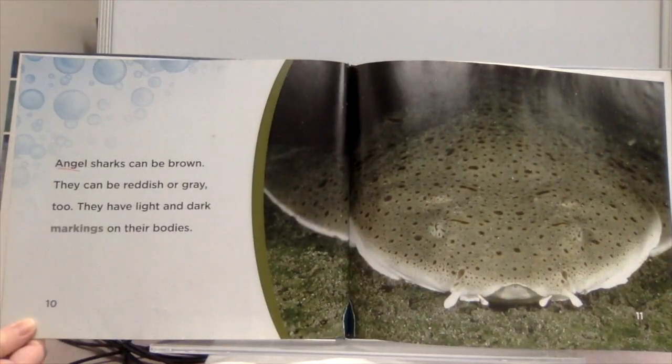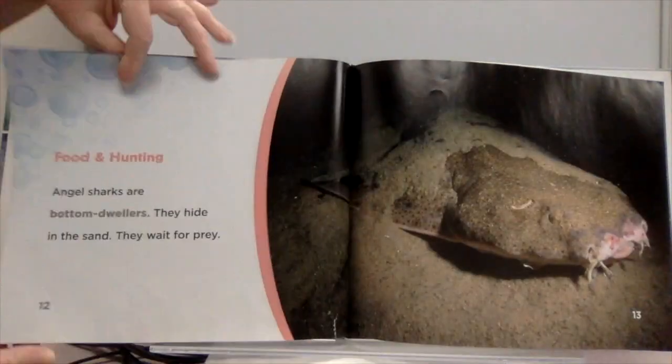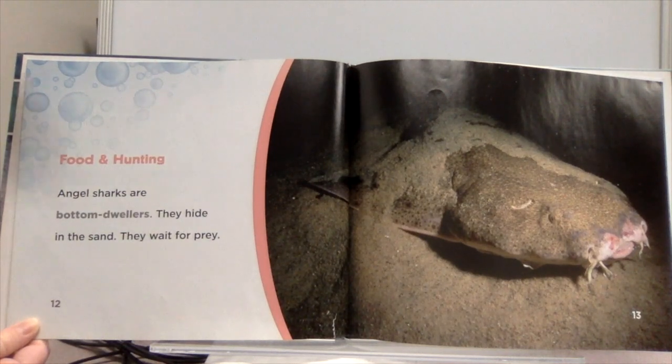Angel sharks can be brown, reddish, or gray. They have light and dark markings on their bodies. Angel sharks are bottom dwellers — they hide in the sand and wait for prey.